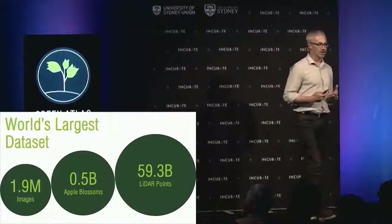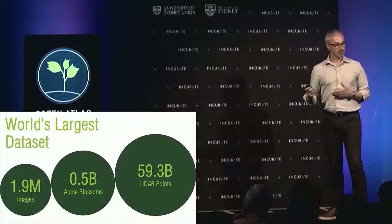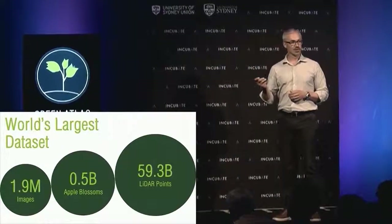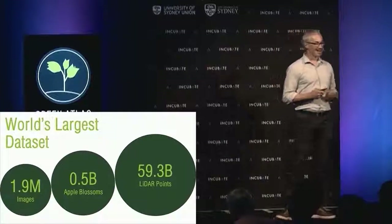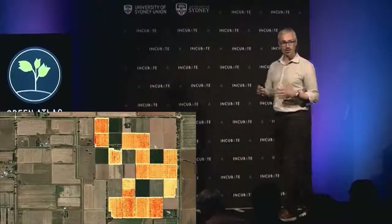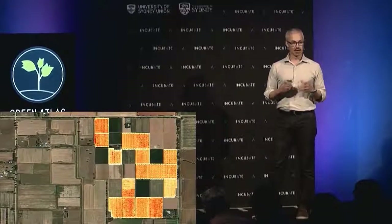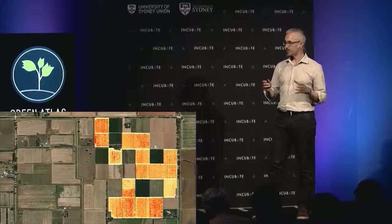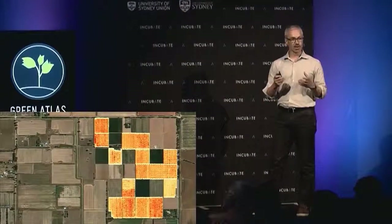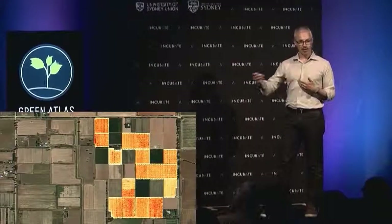To help us along this journey, we've already amassed the world's largest dataset in apple orchards. We amassed this data in a single two-week intensive period in southern New South Wales and Victoria. Last week, a grower asked us to come in and understand their flower distribution over an entire orchard, which allows them to put together a management plan to optimise the potential of that orchard over the coming growing season.